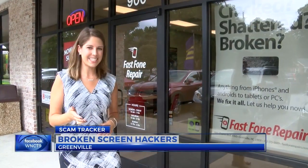This scam has yet to hit eastern North Carolina, but the Better Business Bureau says that once it starts in one part of the country, it can easily spread to the next.